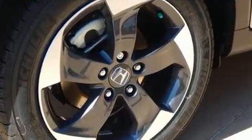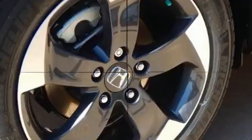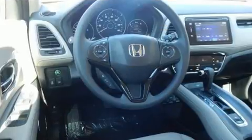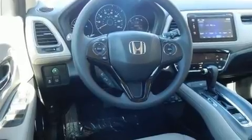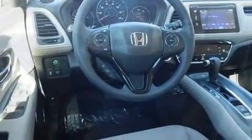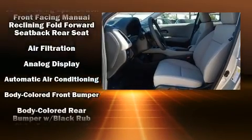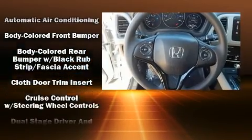Honda prioritized practicality, efficiency, and style by including a rear window wiper, one-touch window functionality, a trip computer, power door mirrors, heated door mirrors, remote keyless entry, and a split folding rear seat.